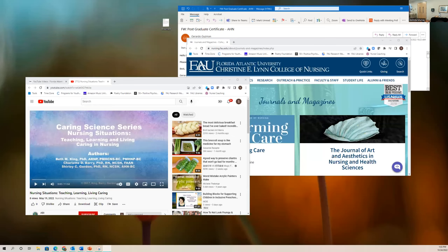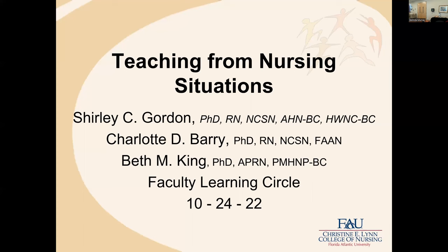Let me share the screen. No pressure — Savina's here now too, a little joke. She told me she was going to be watching from silence. Can you see the screen now?